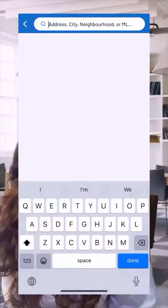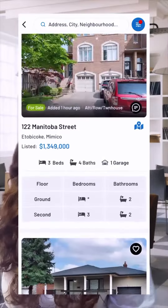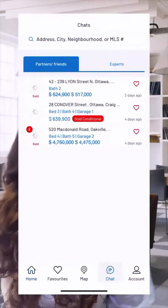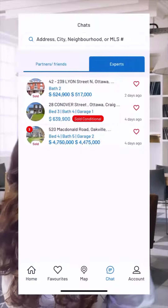It is the easiest way to explore properties with features such as search filters, real-time notifications on property updates, personalized home screen and chatting with friends, family and experts. So this is perfect for everyone, especially someone who is new to this.